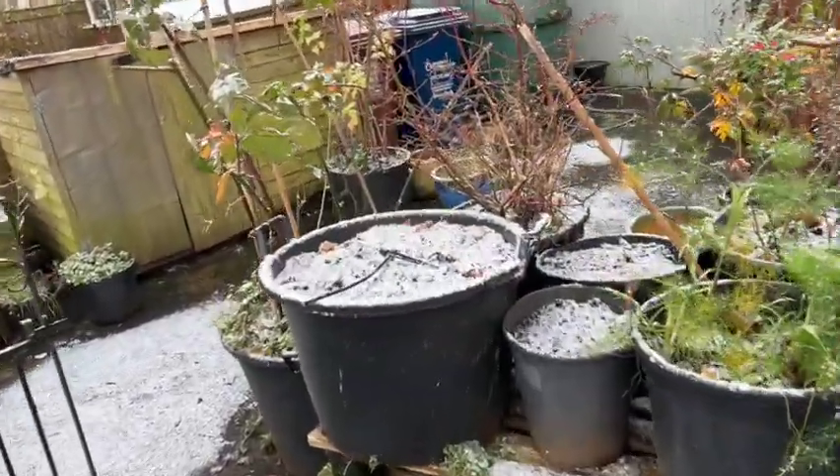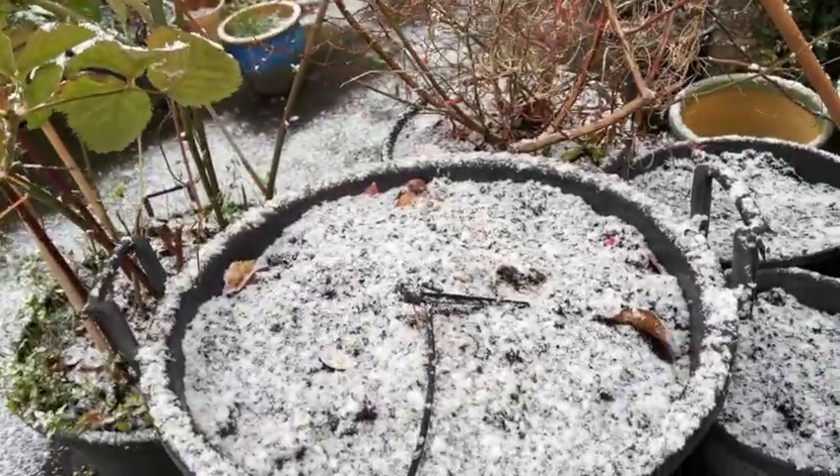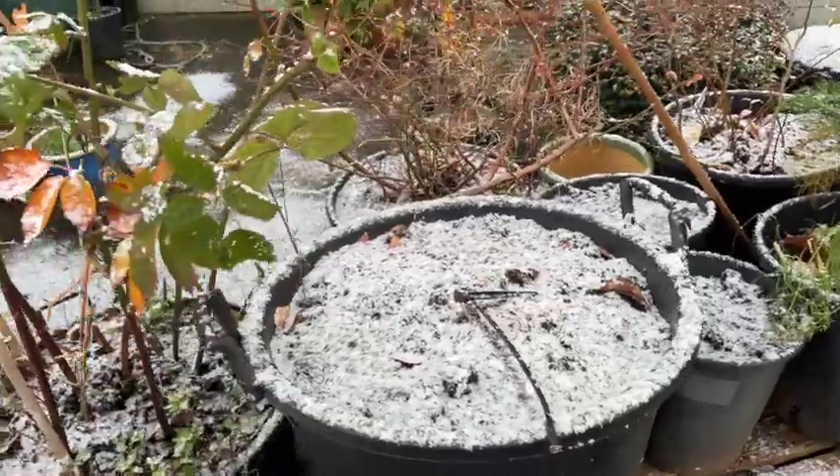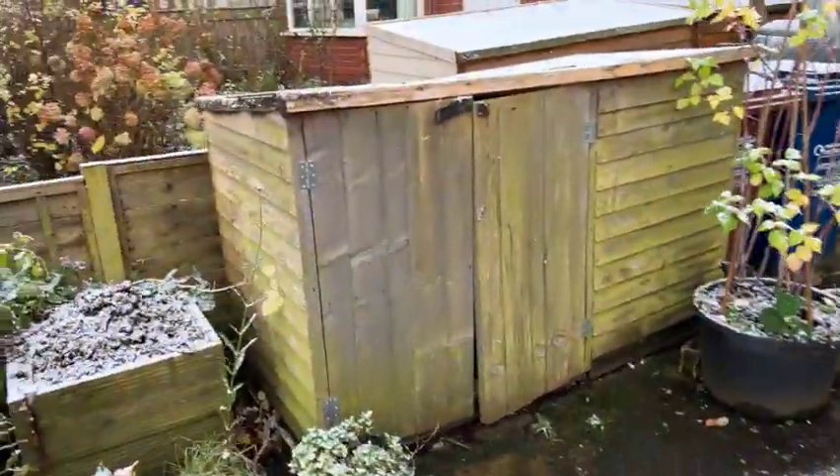Some of these containers, the empty ones, I've actually planted some tulips, so the idea is that in the spring we'll get some nice pretty flowers which will cheer us all up.